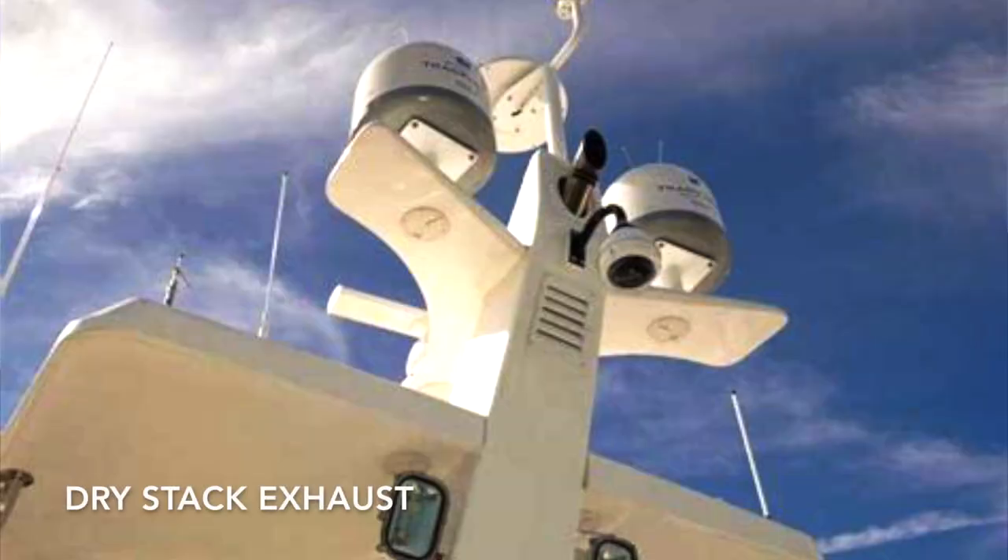Nordhavens have dry stacks — the exhaust literally comes out the top, like a ship. So typically Nordhavens are deep and tall, and we need three staterooms. To get one with three staterooms that meets the loop requirements, it just doesn't exist.